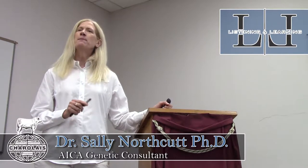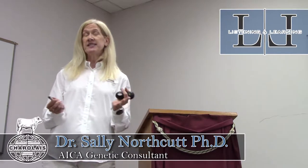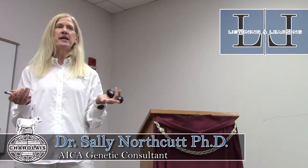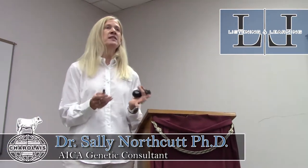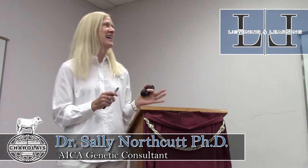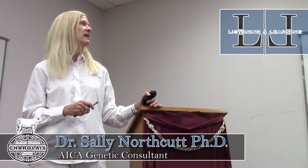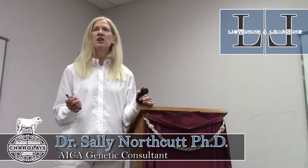I'll show you how performance records fit into the backbone of the genetic prediction models — your EPDs essentially. For the purebred breeders here, how many of you submit weights and measures to the association? Those pieces of information become more and more important in the genomic world. We've talked about heterosis as part of the discussions, and that common thread has run throughout.